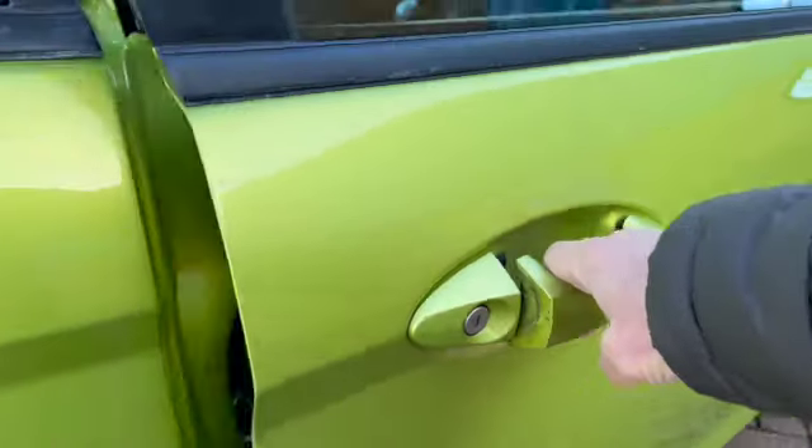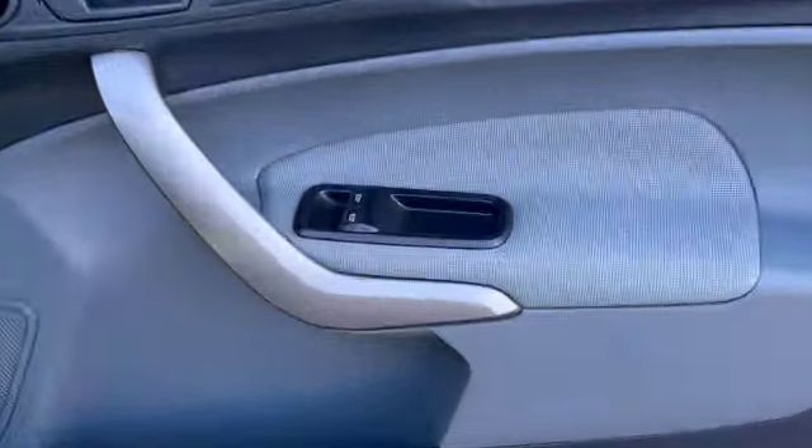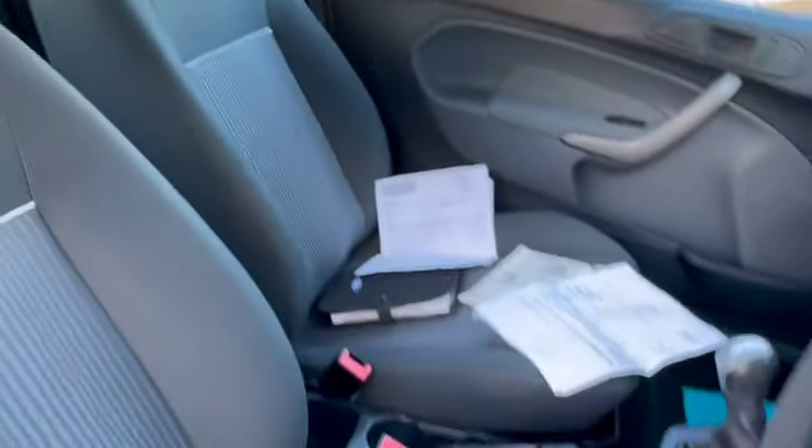We've got things like remote central locking, electric front windows, electric door mirrors, both sets of keys, height adjustable driver's seat and as you can see all in nice condition.